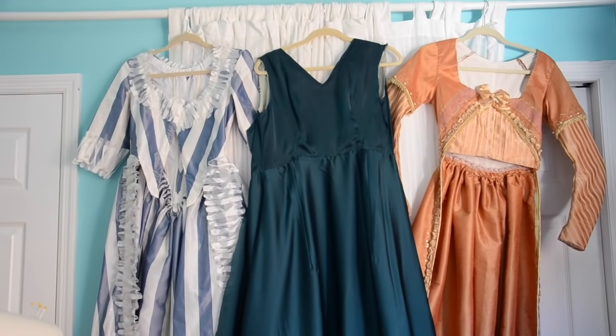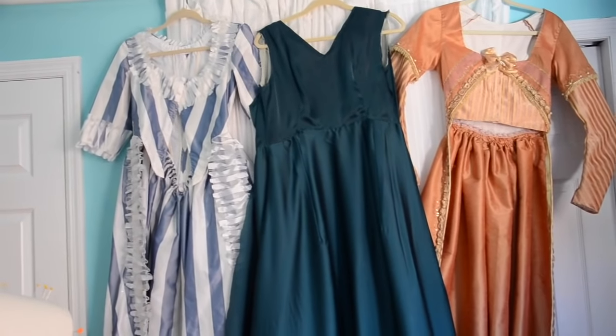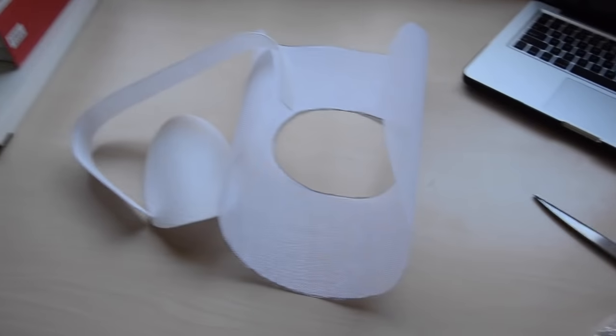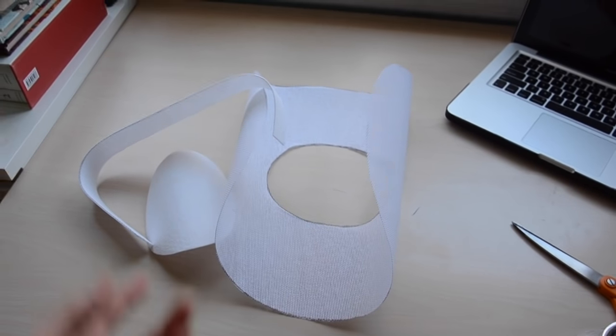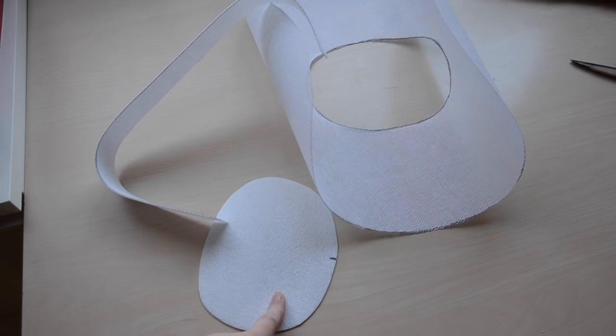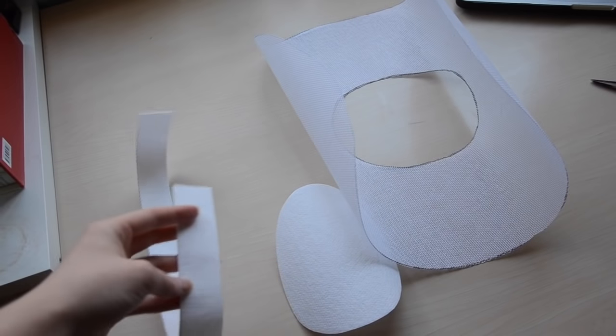I'm also going to try and get lace onto the neckline and potentially work a little bit on the waistband. Over here is the hat progress I have so far — it's just an oval cut from buckram with a smaller oval cut out from the center, and then I cut out an oval that's one eighth of an inch smaller than the center and a band to go around the oval.